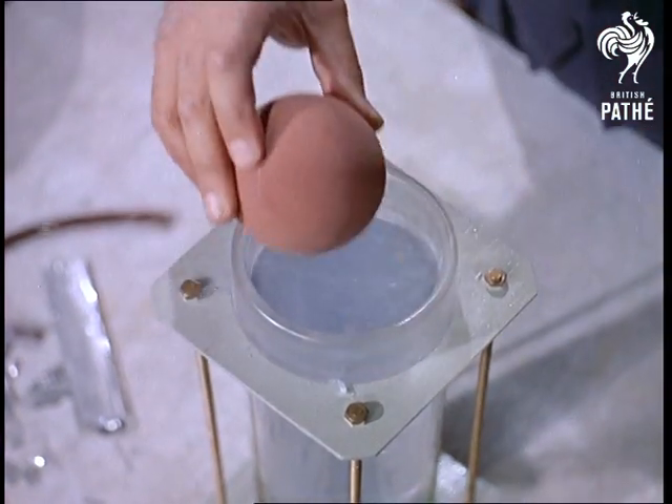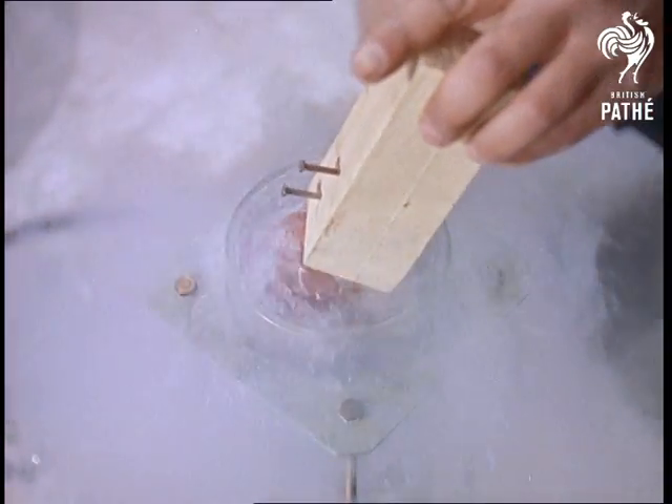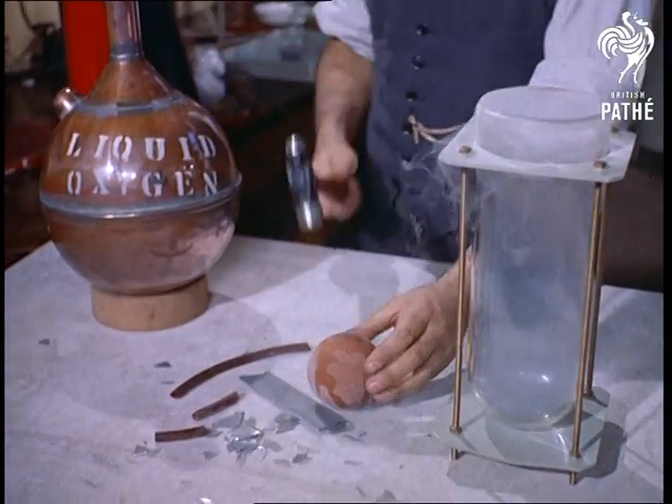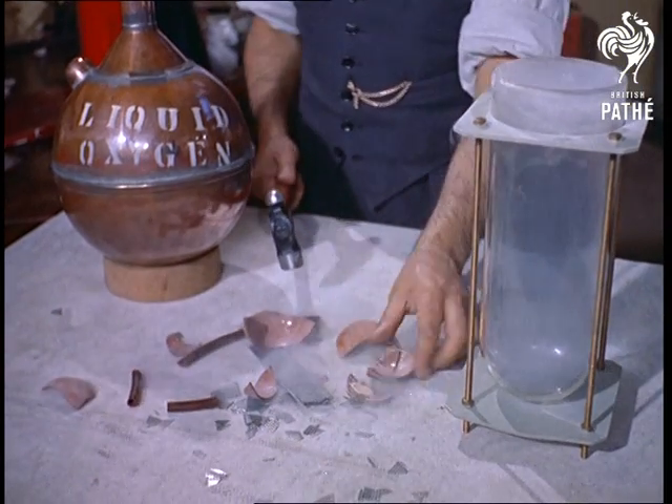Watch what happens to an ordinary rubber ball. Remarkable, isn't it?